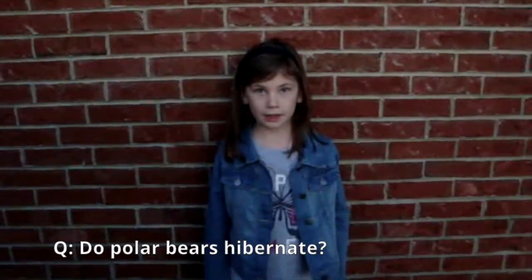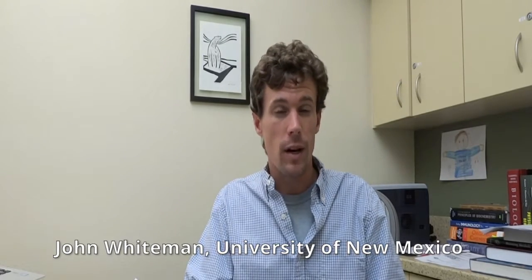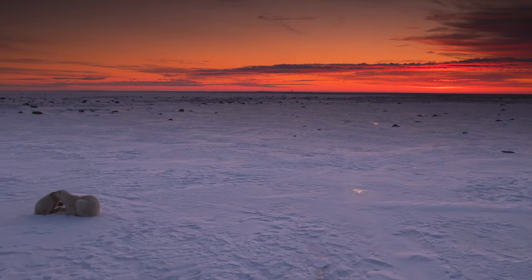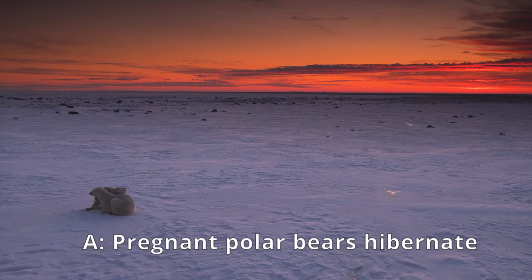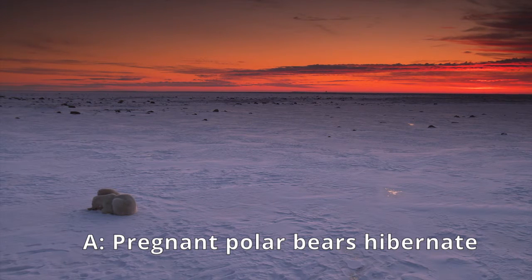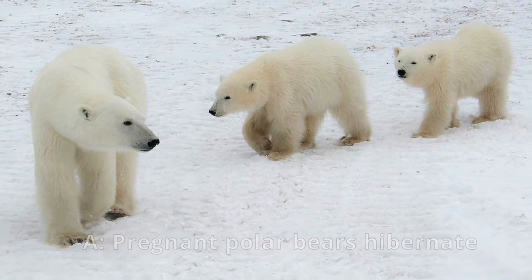My question is, do polar bears hibernate like other types of bears? Pregnant female bears do indeed hibernate in the winter. They go into dens in the snow or into the ground around November, and then they don't come out again until around March. During that time, they survive by using up stored energy inside of their bodies. They also slow down the rate at which they use that stored energy to make it last as long as possible.